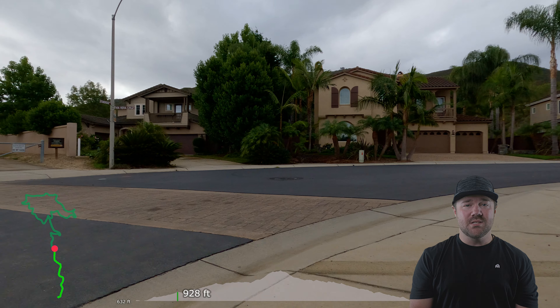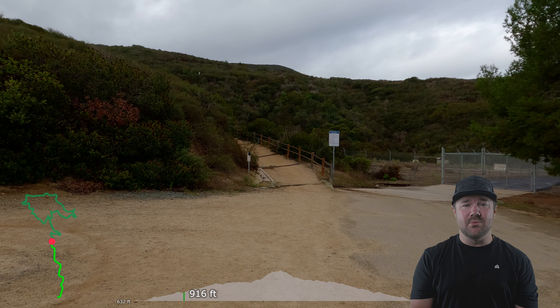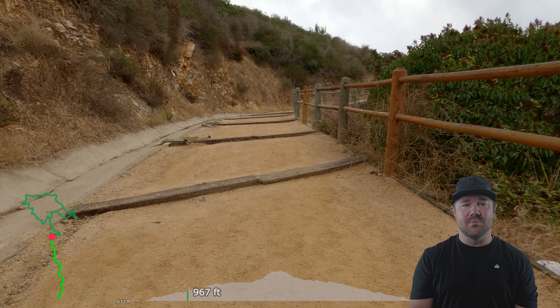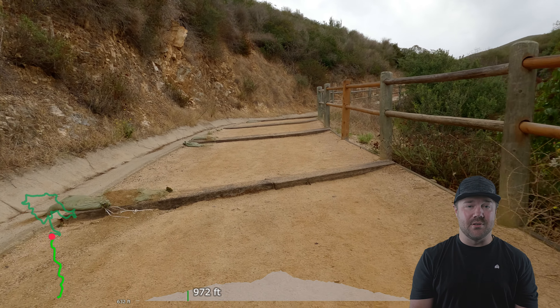Parking for this one is just off Fox Hall Drive and there's a limited amount of spots available, but overflow parking is available on Fox Hill Drive. In the parking lot there is a bathroom before making your way to the top. There's also a nice playground if you need something to get the kids' energy out after you've made it back.